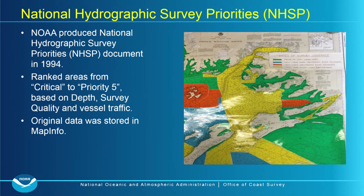Some of this project has shown us that maybe in the past, based on our new criteria, we might have actually done that by accident. As a quick overview: our National Hydrographic Survey Priorities document was put out in 1994, basically ranking areas from critical through priority five based on depth, survey quality, and vessel traffic. The original data was all stored in MapInfo — there was some spatial component, but a lot of the determinations on which areas to rank as critical or priority five were made off non-geospatial datasets, essentially based on constituent concern.